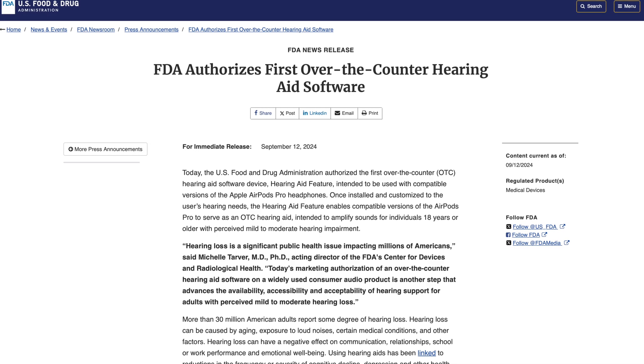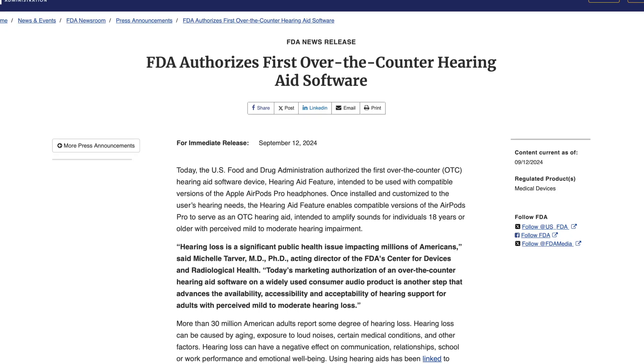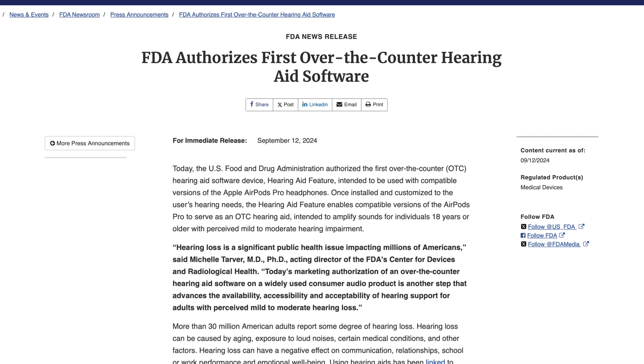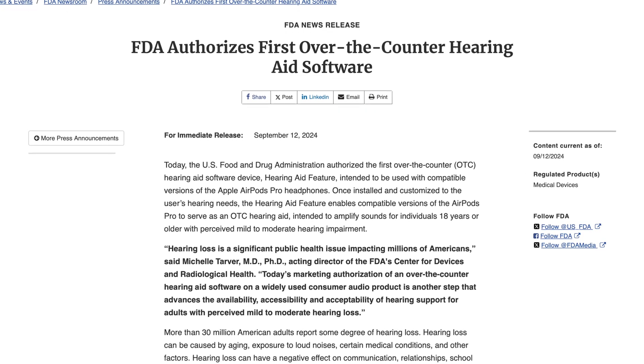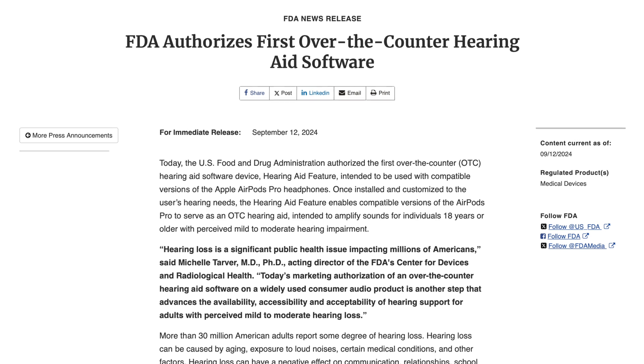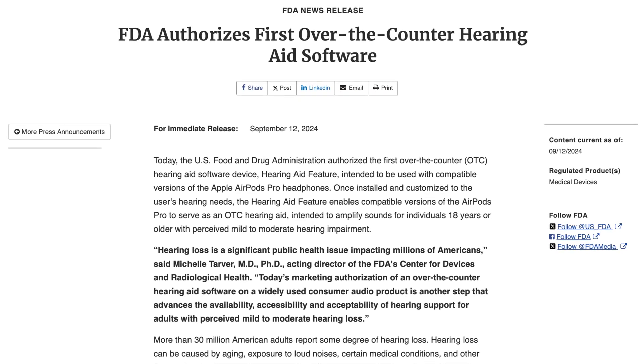The US FDA recently authorized AirPods Pro as an over-the-counter hearing aid, making this the first software-based hearing aid on a consumer audio product. This is a significant step in making hearing support more accessible to millions, and it helps people avoid the high costs of traditional hearing aids.